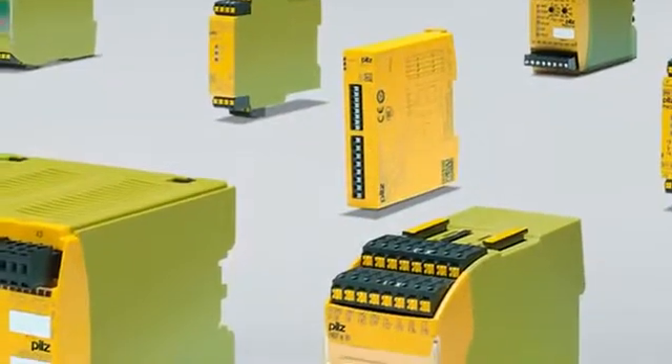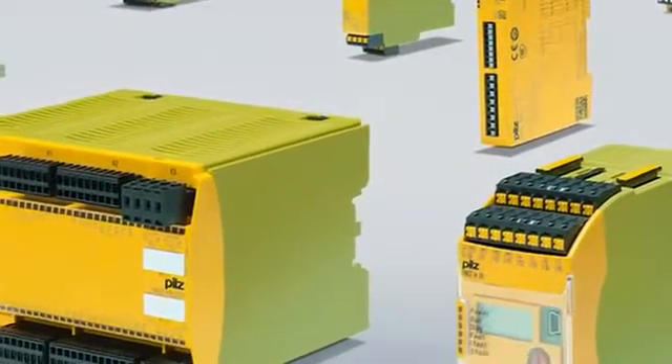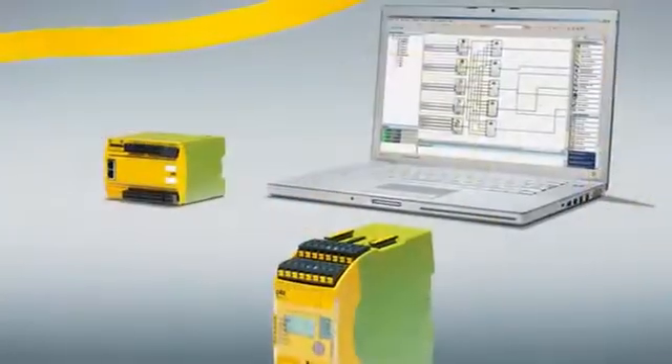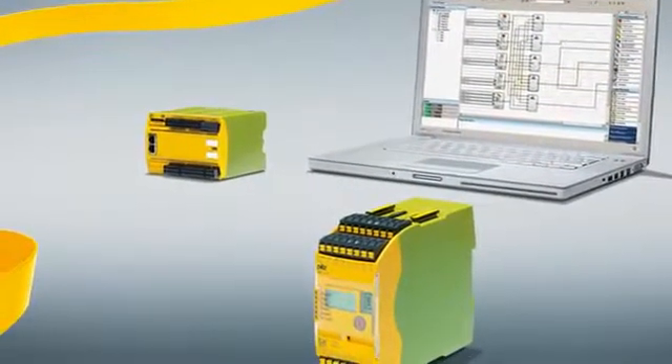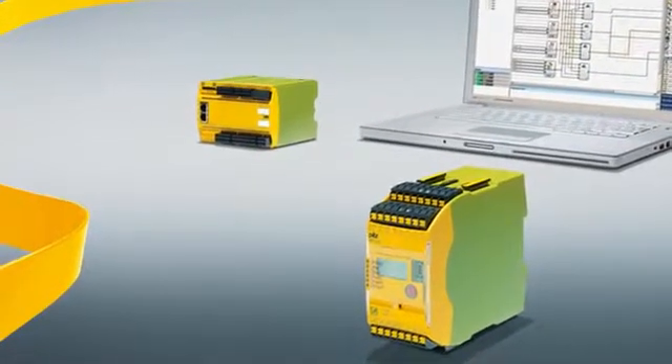Continual development led from these simple devices to the Configurable Control Systems PNOZ Multi — the worldwide safety standard for machinery. With this newly created device category, PILZ bridged the gap between classic safety relays and programmable control systems.